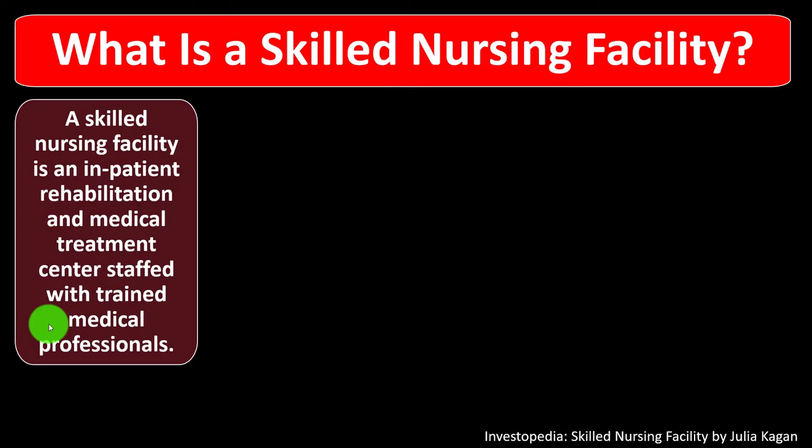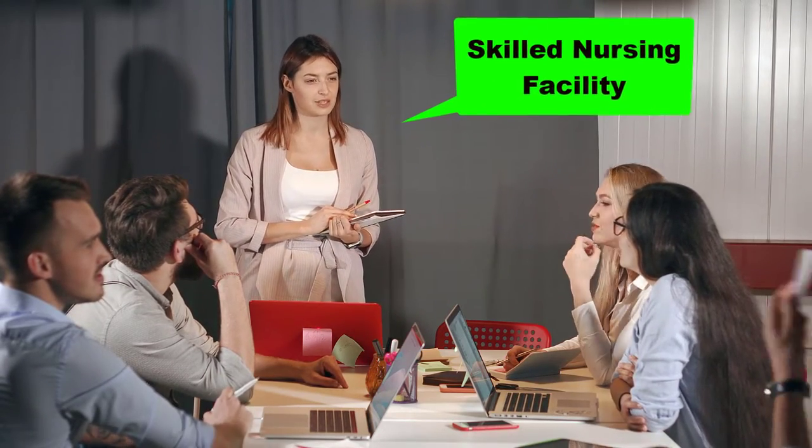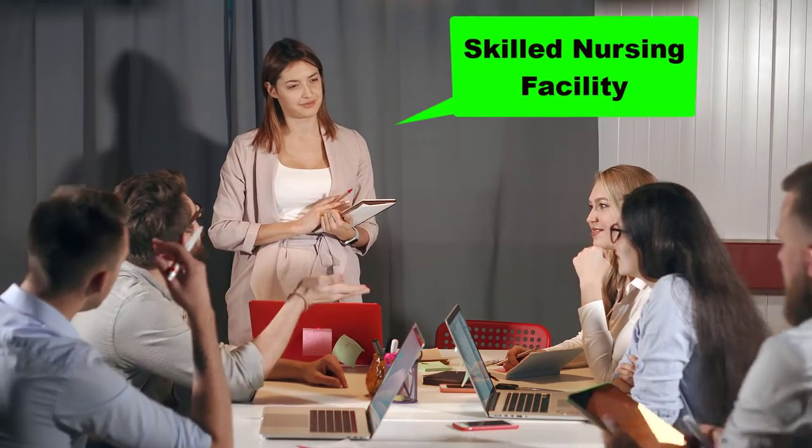In prior presentations, we've been taking a look at insurance. We moved to medical insurance, then looked at long-term care, and now we're taking a look at skilled nursing facilities in conjunction with that discussion.